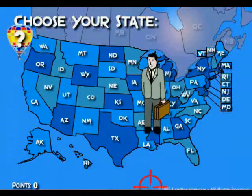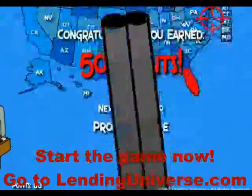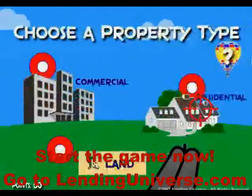You select a state — let's say you need to get a loan in Florida. You choose Florida, you choose continue, and you move into the next screen.